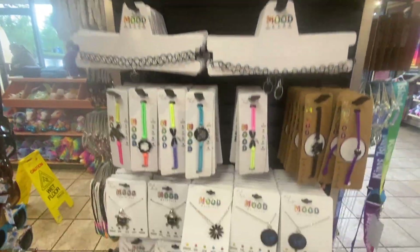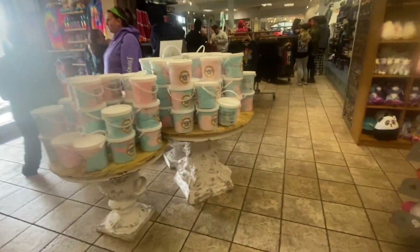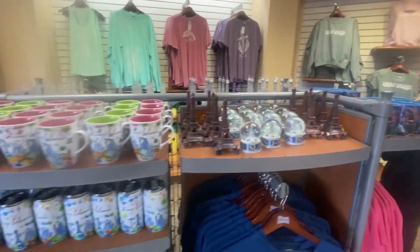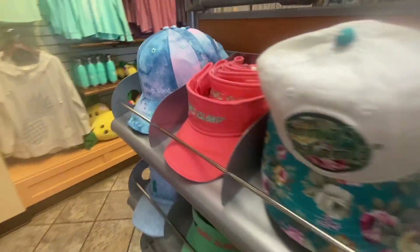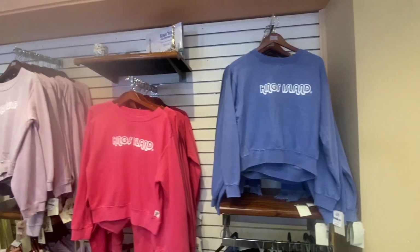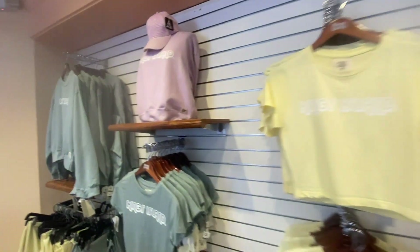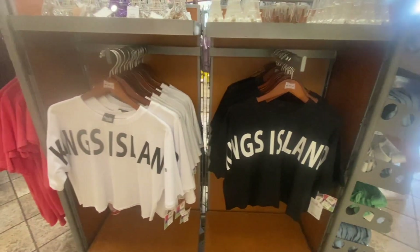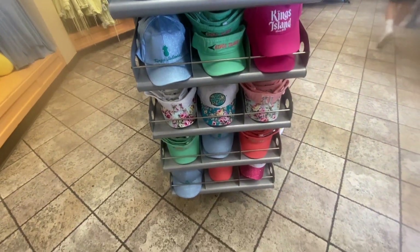Different things that you can have for your teeny bopper kid, or if you are a teen yourself — it's more of the teen, pre-teen type of room. And it continues to get a little bit older as it continues down. We also have some cool sweaters, tiny crop shirts, and tank tops — different types of things with branded Kings Island stuff on them.